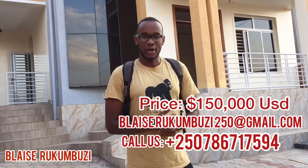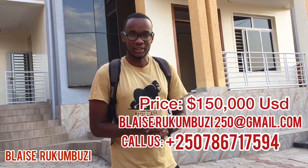Hello beautiful people, it's your boy Blaise Rukumbuzi out here in Kigali, Rwanda. Today I brought you this amazing video — a house for sale out here in Kibagabaga. This house has five rooms, five bathrooms, one sitting room, one dining room, and a beautiful kitchen. If you want to buy it, the price is 150,000 USD.